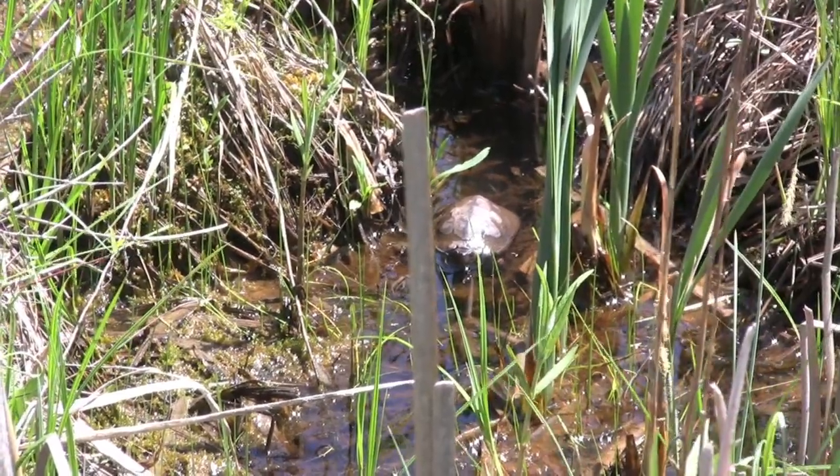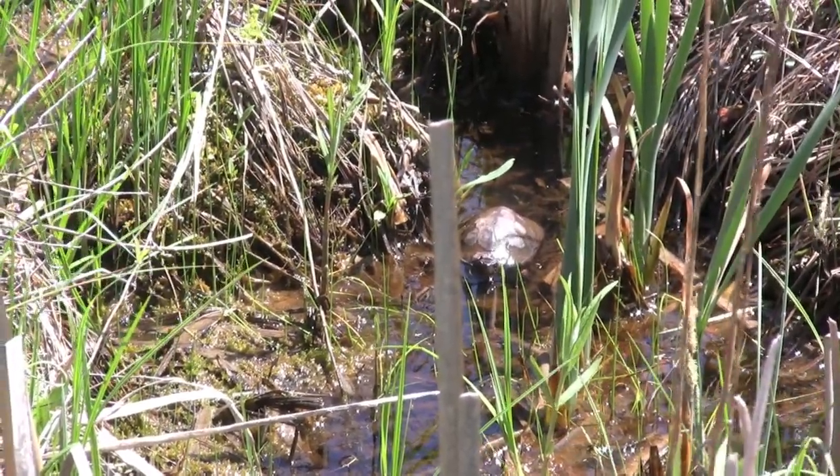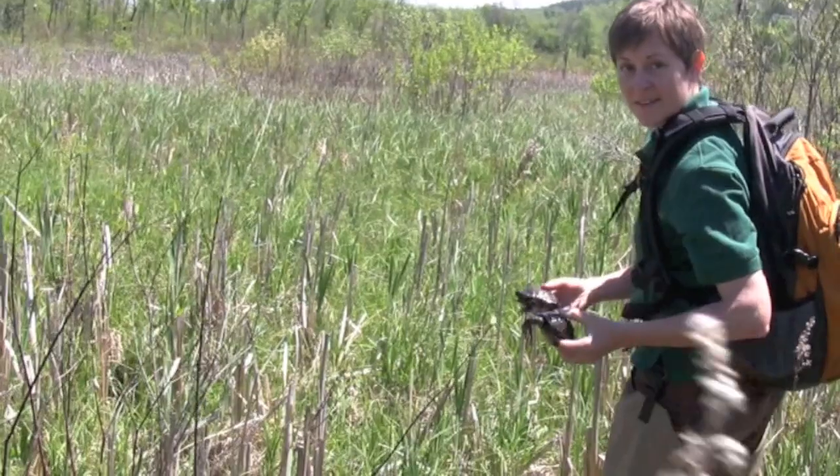The male suddenly realizes he's being watched, and Lori pounces before the pair can dive into the mud.